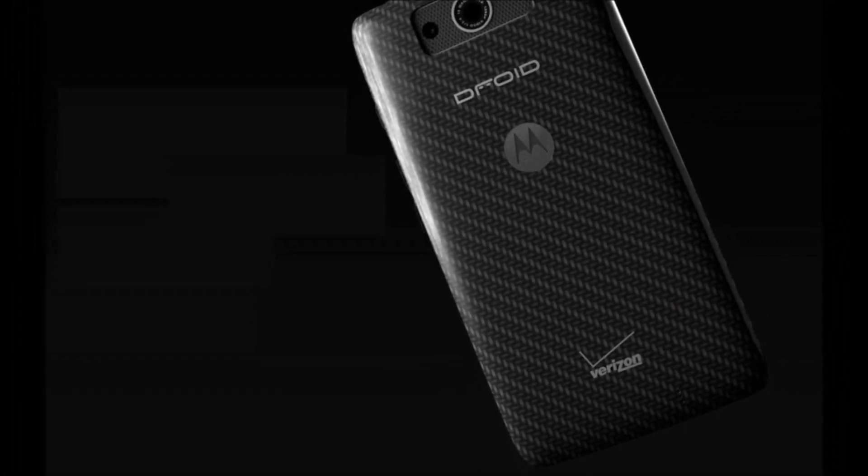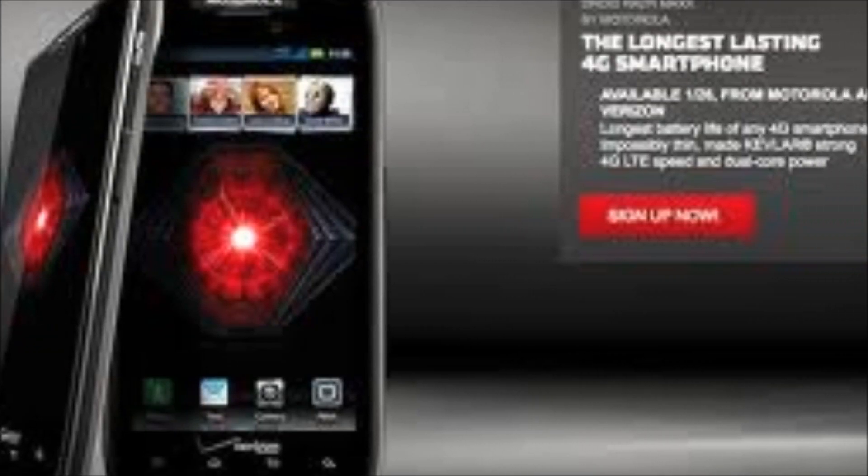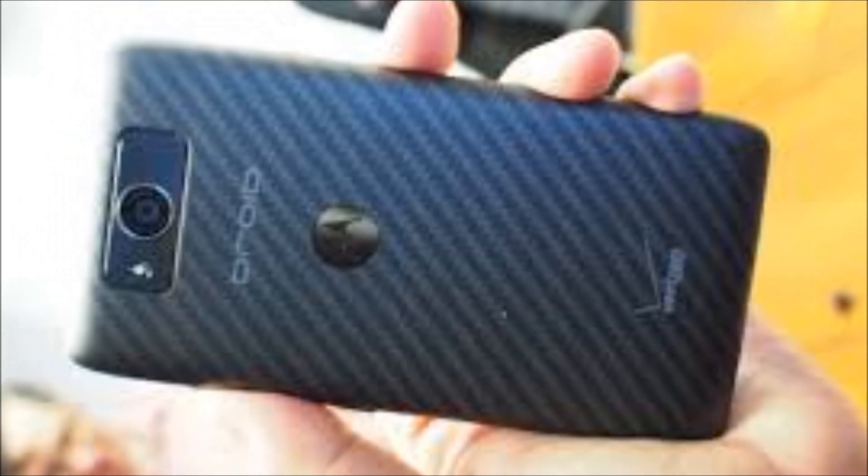For $300, you'll get a phone running stock Android, with mid-range specs, and an outstanding battery. You'll just have to decide whether battery life is that important to you. Anyway, let's move on.